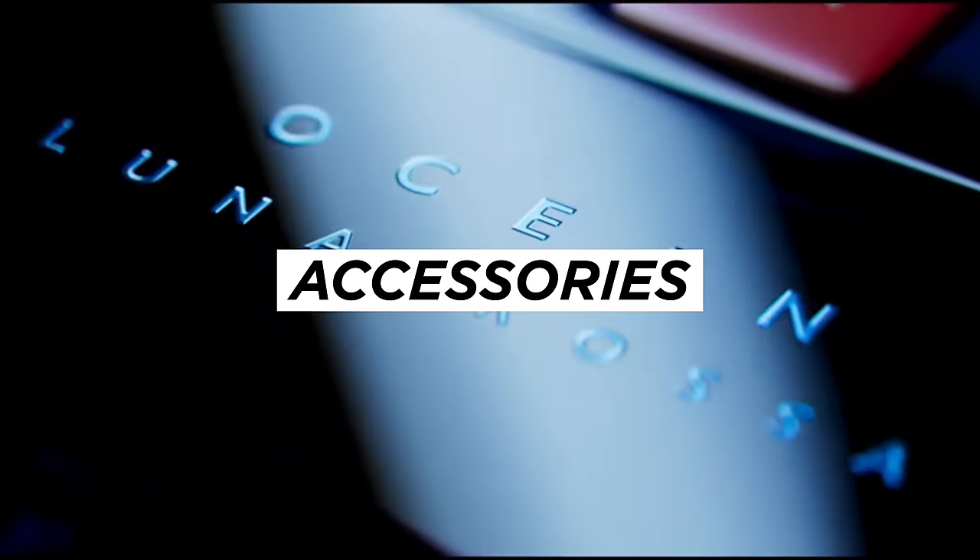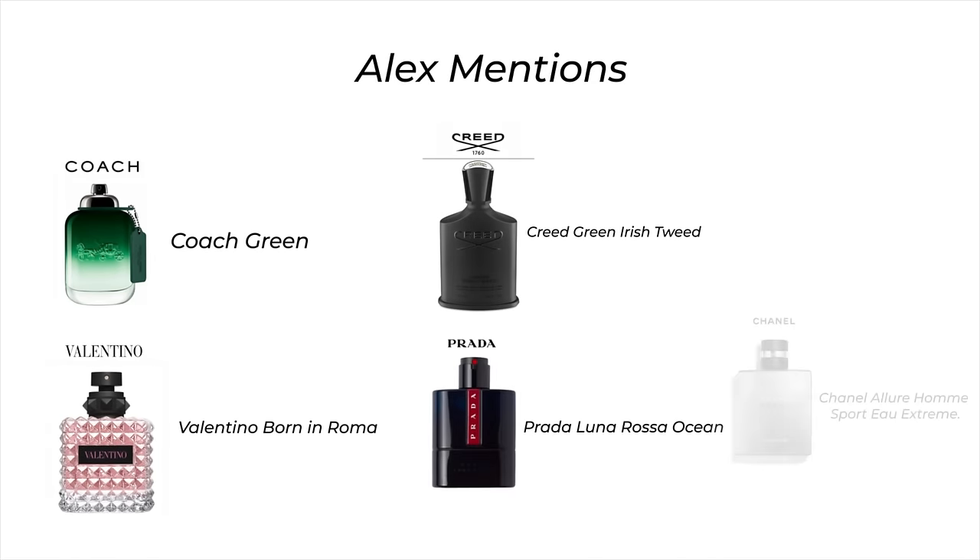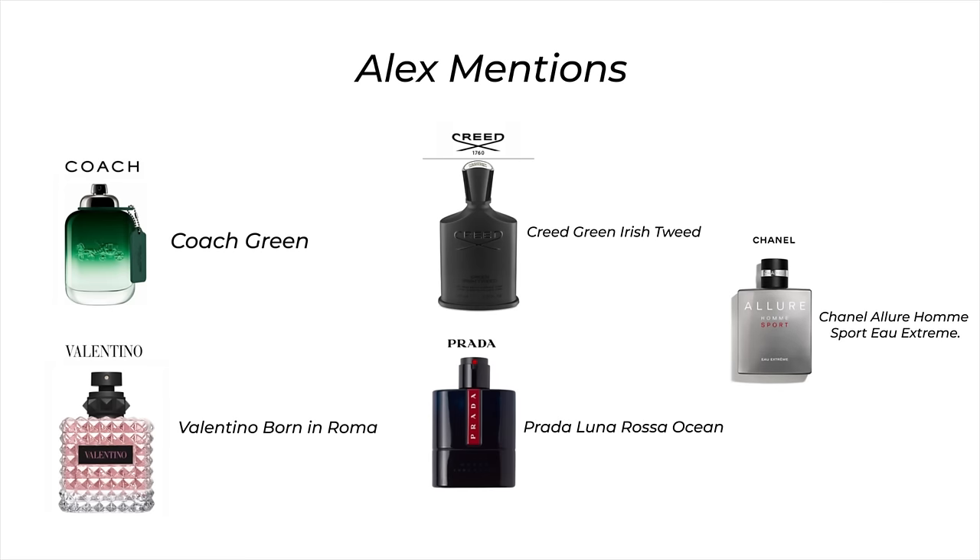There's one thing that will bring all of this together — the last thing you put on before you leave the house, and something incredibly important if you want people to remember you: a great spring fragrance. You should go for something fresh that embodies that fun spring vibe. I really like Coach Green, Valentino Born in Roma, Creed Green Irish Tweed, Prada Luna Rossa Ocean, or Chanel Allure Homme Sport Eau Extreme. You're going to smell amazing wearing any of these, and you can find all the links for everything in the description below.